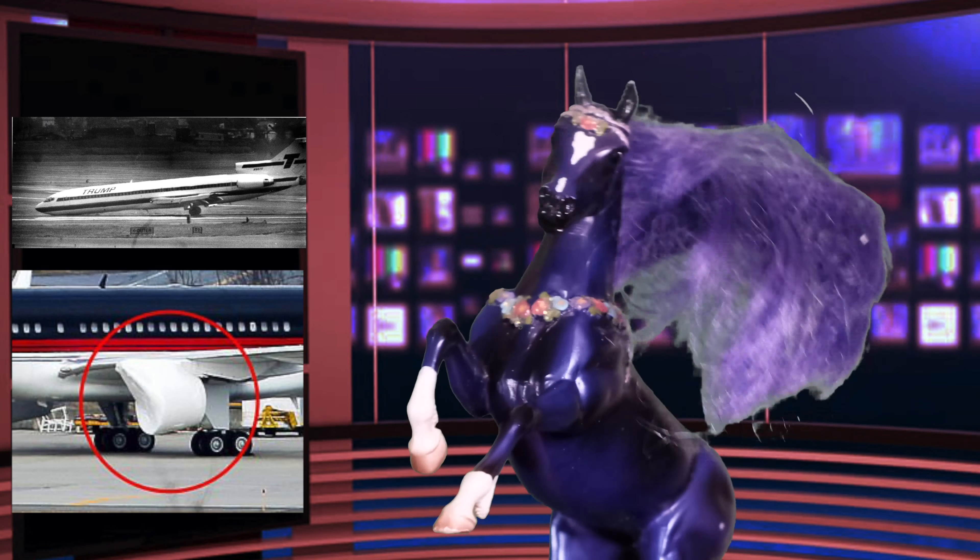The Boeing 757 was built in 1991 and changed hands several times before becoming the flagship of Trump's air fleet. He got it used, then filled it with chicken wrappers and cookie crumbs. Trump claims to have paid $100 million for the aircraft, but similar planes run between $7 and $9 million today. It fell into disrepair during Trump's time in the White House.